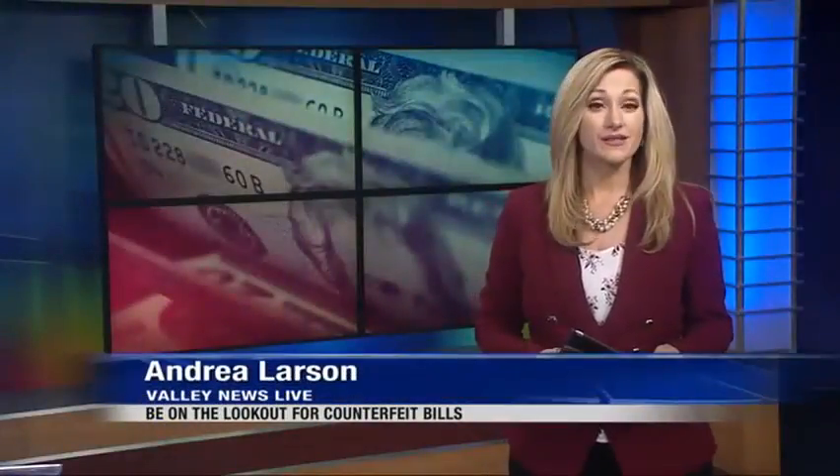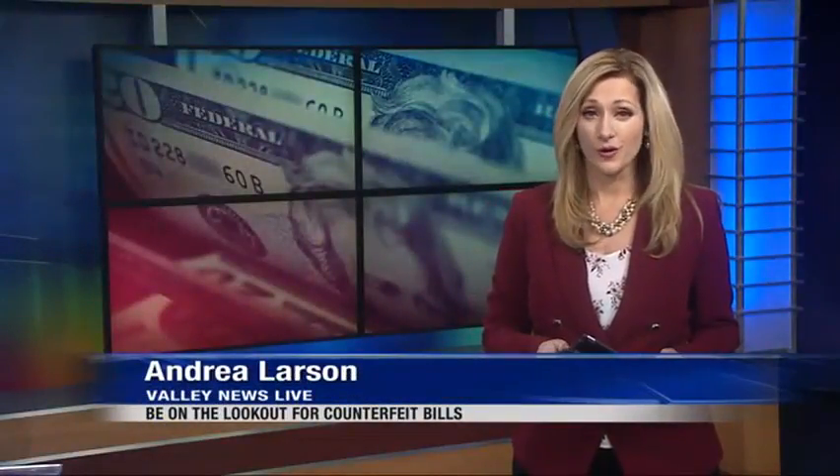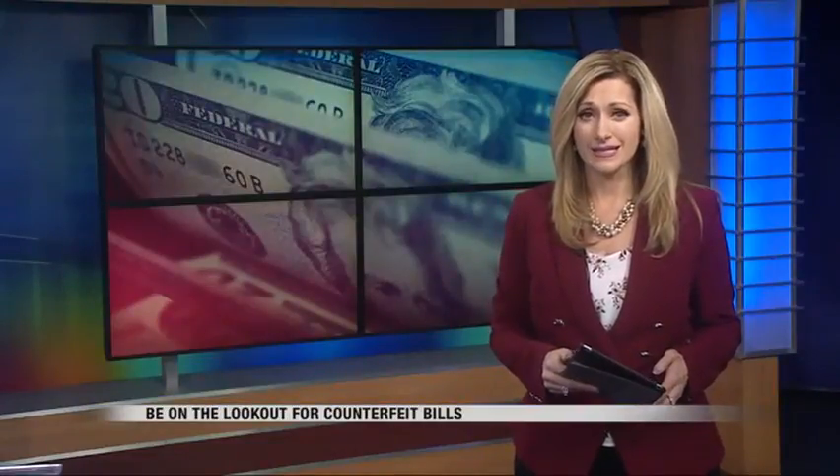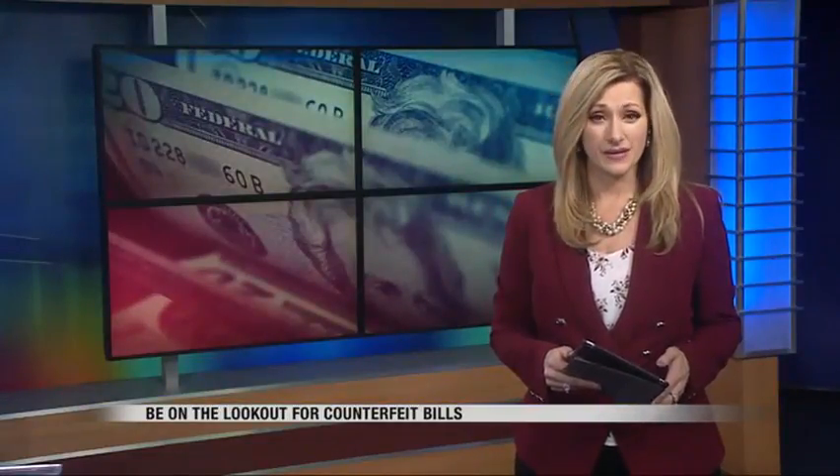A warning tonight for local businesses. Several counterfeit bills have been found in the Fargo-Moorhead area. Valley News Team's Katie Opperly has the details on these incidents and what businesses can do to protect themselves.